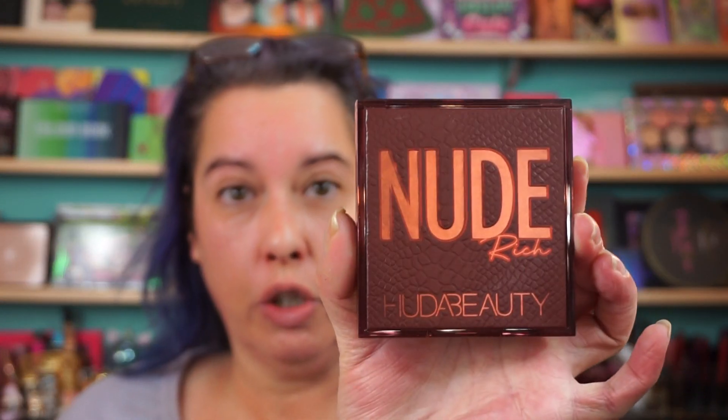I haven't used this one yet — I want to put it away after this — the Huda Beauty Nude Rich eyeshadow palette. Let's rock and roll. I'm using the Huda Bow Filter foundation in Latte 300. I actually have two shades that match me.